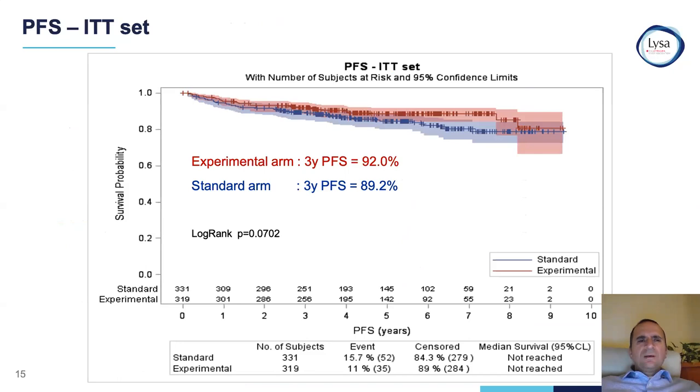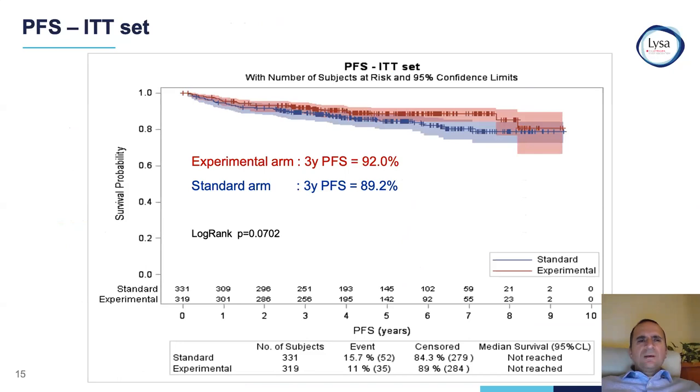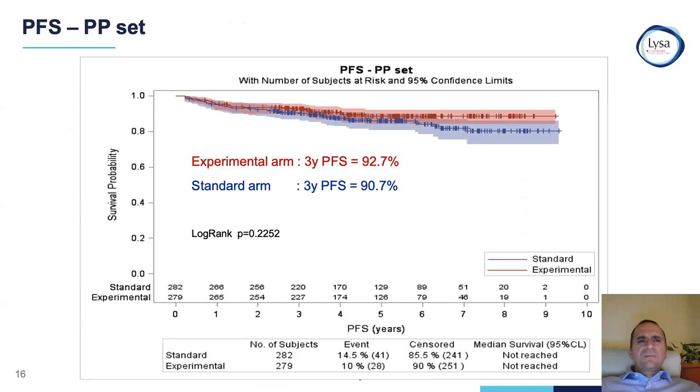Coming to the results: for progression-free survival on intention-to-treat analysis, there was no difference at three years between the experimental arm and the standard arm — both were almost 90% or above. Per-protocol analysis also showed no difference between both arms. For overall survival, there was likewise no difference between both arms.